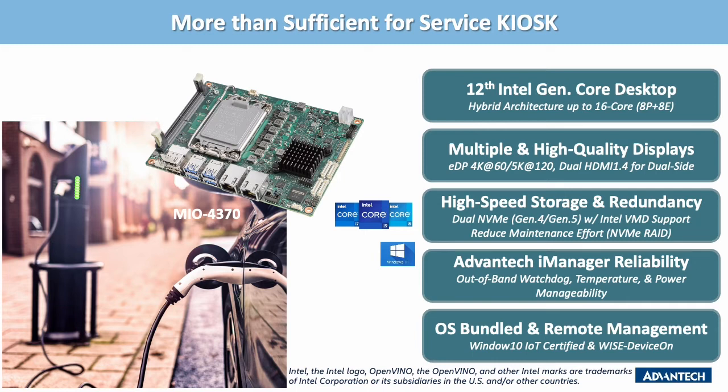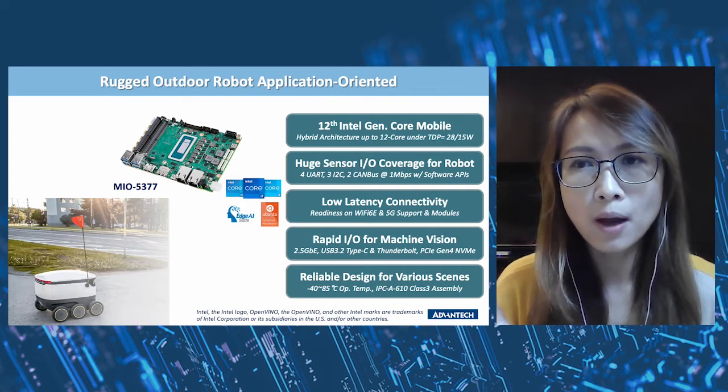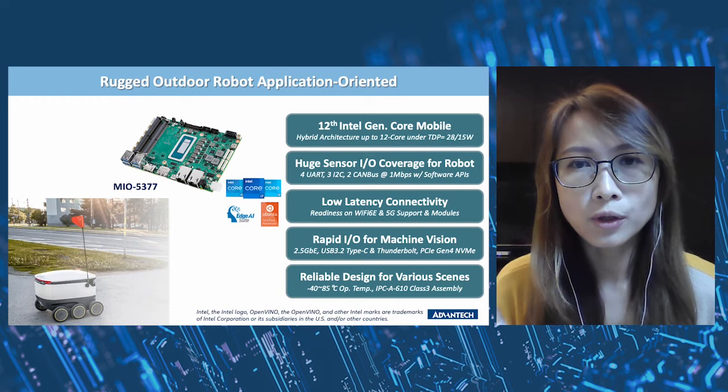5G wireless adoption enhances data transit speed. Dual NVMe Gen4 and Gen5 with Intel VMD support reduces maintenance effort and provides NVMe RAID functionality. Advantech's i-Manager out-of-band watchdog enhances reliability to avoid sudden errors while the system is working 24/7. Advantech's device suite benefits remote control and system monitoring. The successful 11th Gen Intel processor design enhanced graphics power, reducing extra costs on additional graphics cards.